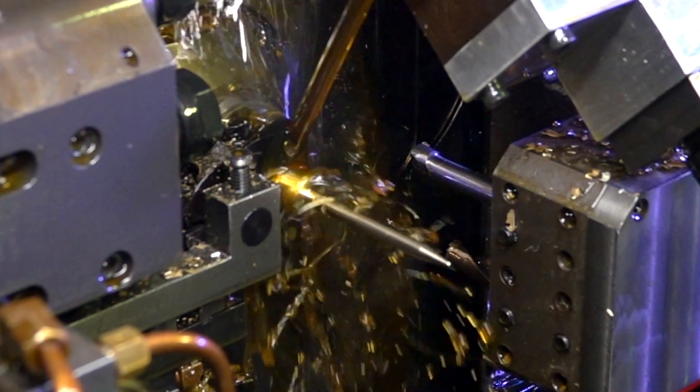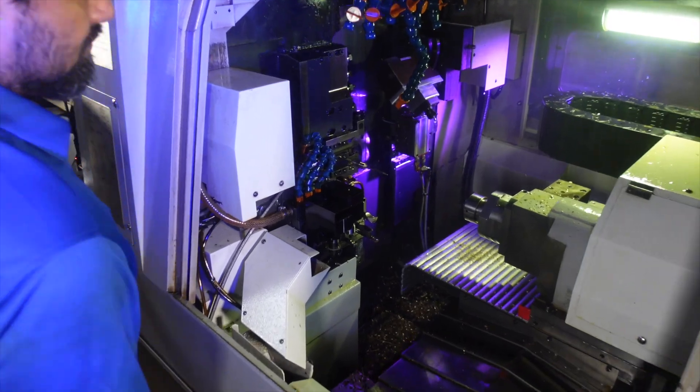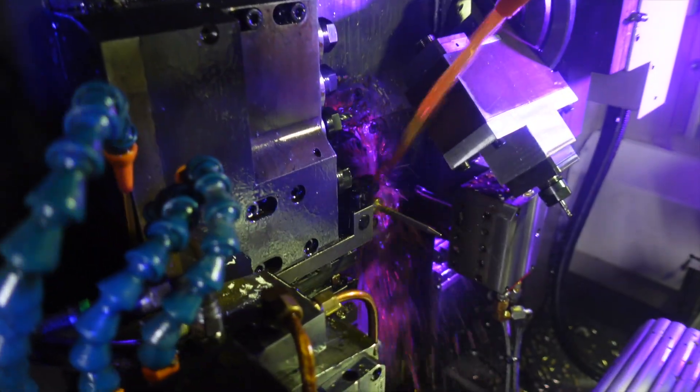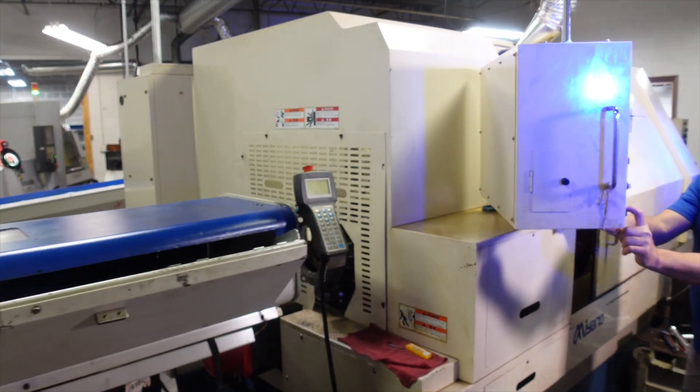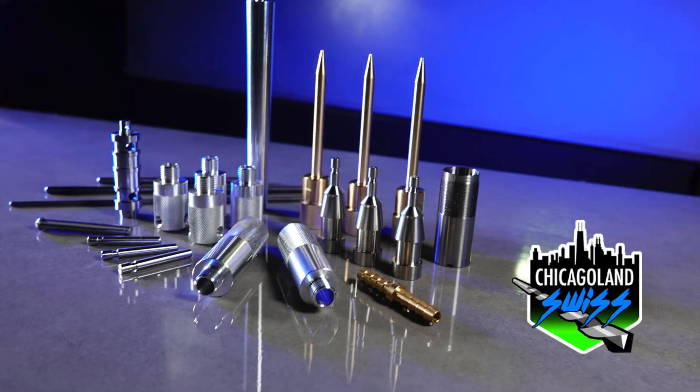With Swiss CNC, the material is cut very close to where the bar is supported by the guide bushing. Often a single heavy cut can remove all the necessary material. Off our Swiss machines, we can hold plus or minus two tenths tolerance. If you need a grind diameter that has very precision tolerances, we could hold one ten thousandths of an inch.